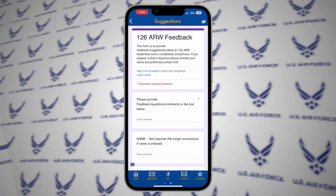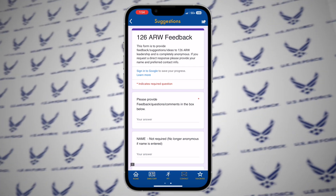Feedback has shown positive reception to the convenience and simplicity of the Air Force Connect app.